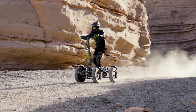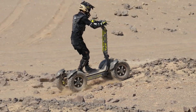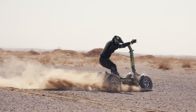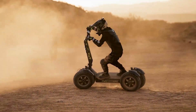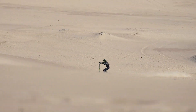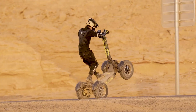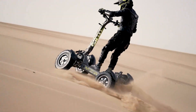The GT4S comes equipped with a long-lasting battery that offers an impressive range, and its advanced safety features including hydraulic brakes provide reliable stopping power. Perfect for thrill seekers and urban explorers alike, the Long Fight GT4S offers a thrilling and dependable ride, making it the go-to choice for anyone seeking adventure on and off the beaten path.